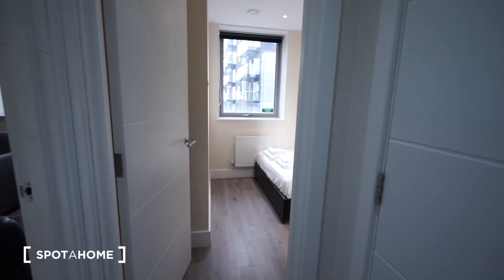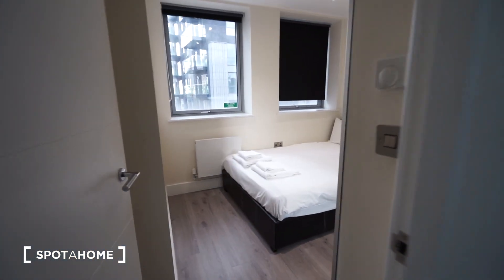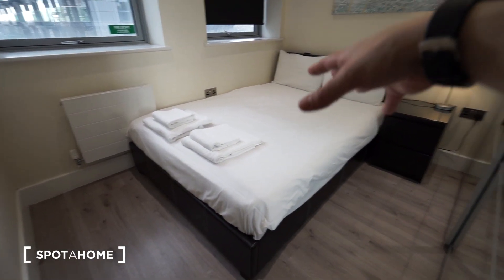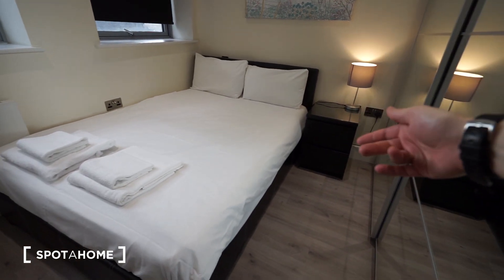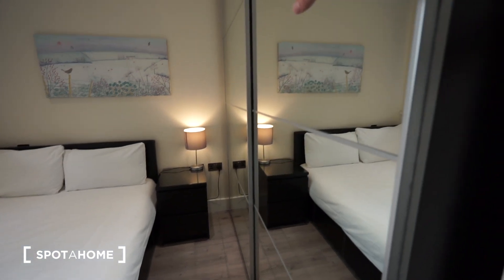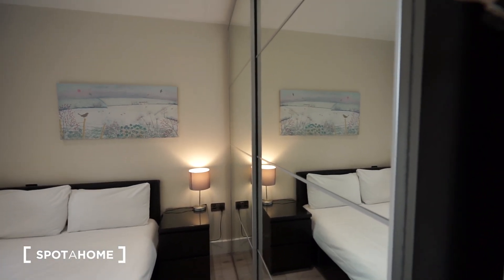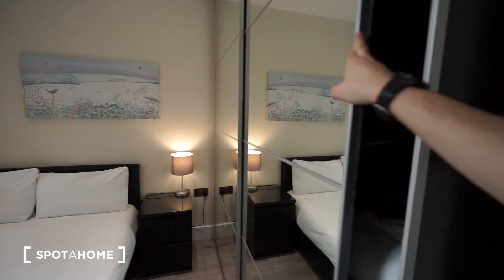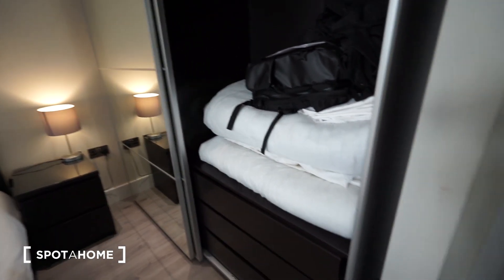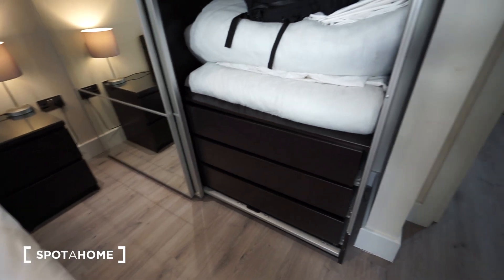I like it very much to be honest. I will show you the bedroom now. The bedroom comes with a double bed, a bedside table with drawers, a lamp, and here we have a big wardrobe. I'm going to show you how it looks like from the inside.